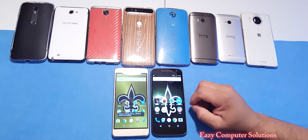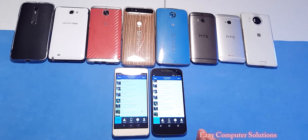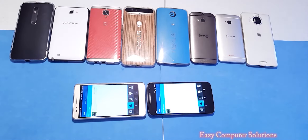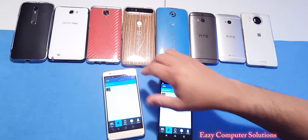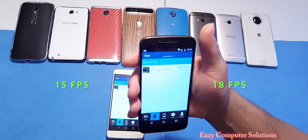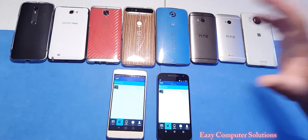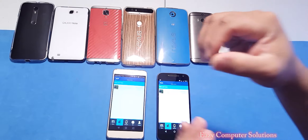Now for the GFX Benchmark — I'm going to run only the T-Rex test because it's a very good benchmark test. The scores are done here: the Honor 5X gave us 15 frames per second and the Motorola G4 gave us 18 frames per second. We've finished all four benchmark tests and I can tell you the Motorola G4 beats the Honor 5X in all benchmark tests, but not by much — they're very, very close. I think the higher clock speed gives the G4 a little better performance.